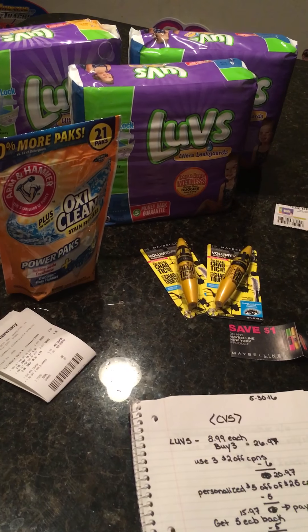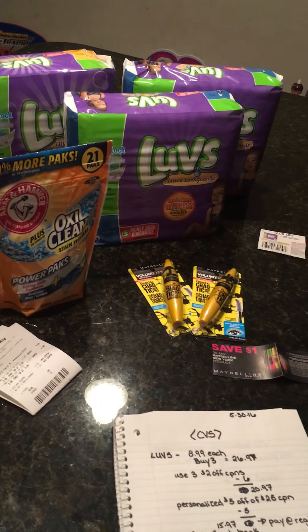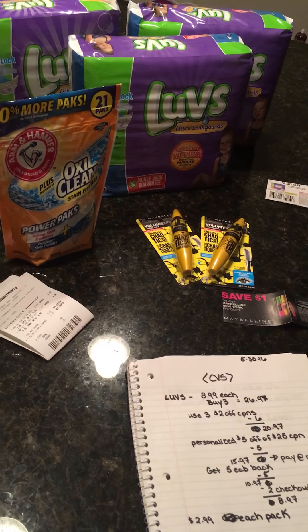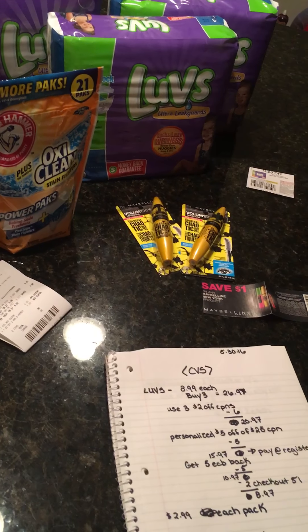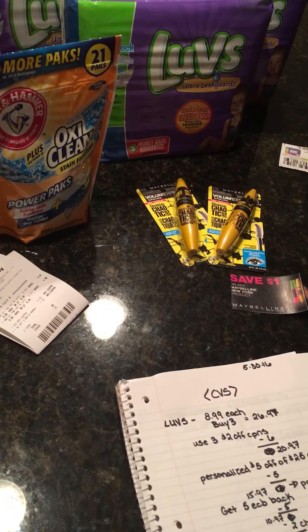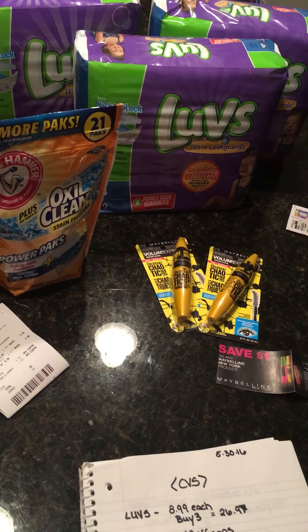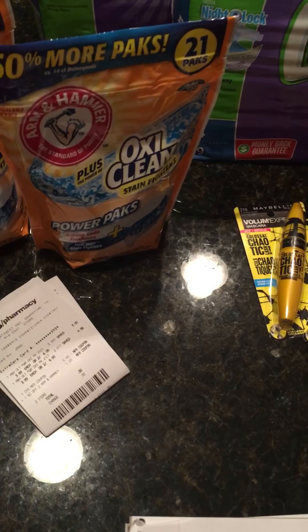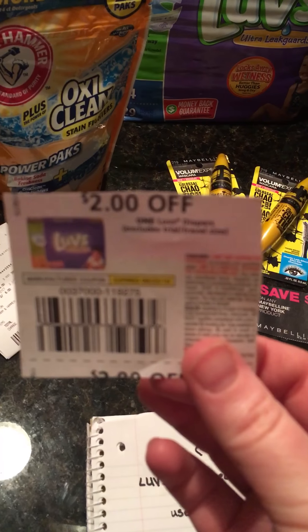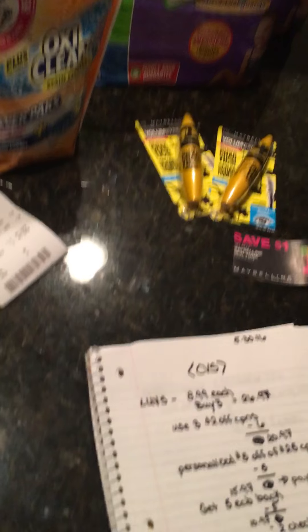Whenever you're buying diapers, my stock-up price is $3 or less. Two weeks ago I had a Huggies deal making each of the packs $2.67, which was really good. So I decided to go ahead and get these. They were $8.99 each — buy three at $26.97 — and then I used three of the $2 off coupons that came out in this Sunday's P&G, which takes $6 off making it $20.97.